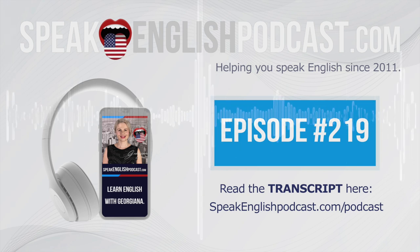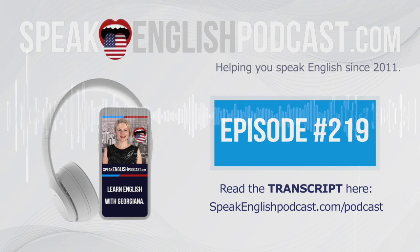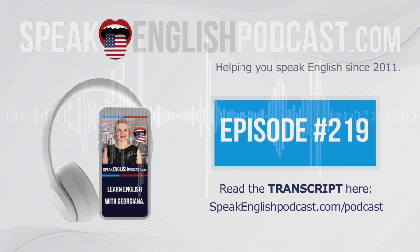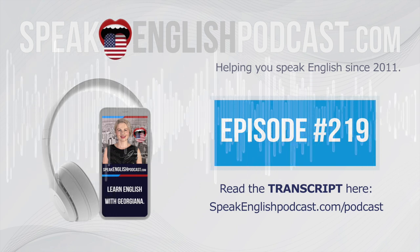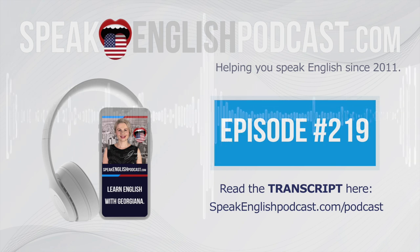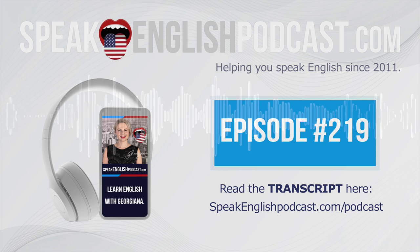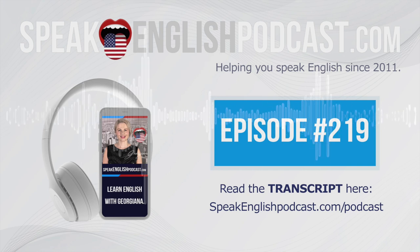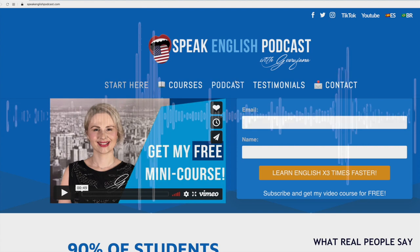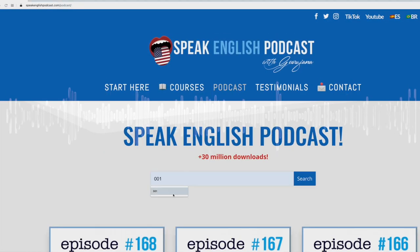Is my podcast helping you with your English? Though the podcast is a useful resource, I can hardly develop these lessons because of time limitations, although they allow you to try out my method. So if you are serious about learning English, I recommend my premium courses. Get my English courses at speakenglishpodcast.com/courses. That's all for today — take care, bye-bye! Did you enjoy today's episode? Get the transcript now at speakenglishpodcast.com.